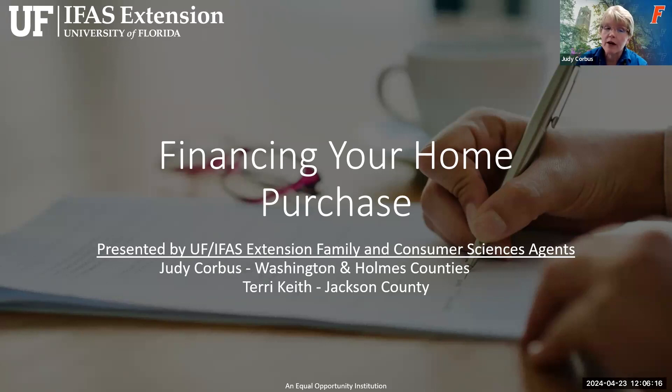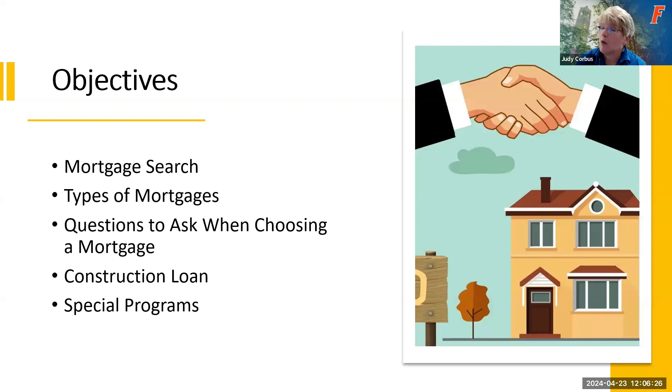Today we're going to be talking about your different mortgage options — searching for your mortgage, where to look and how to find different types of mortgages. We'll talk about the different types of mortgages available for home buyers, questions to ask when choosing a mortgage, construction loans and how those differ from a regular mortgage, and we'll wrap up with special programs available here in Florida for first-time home buyers.